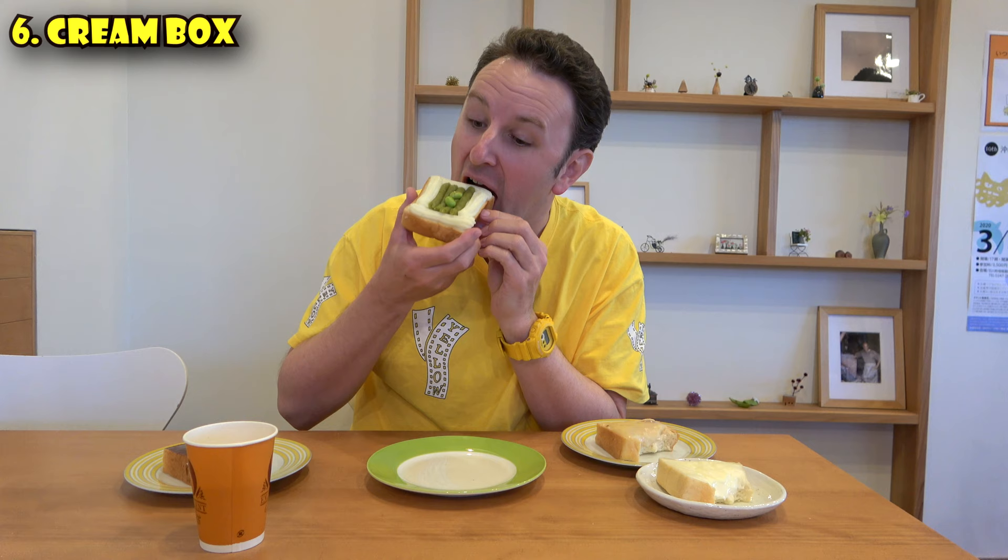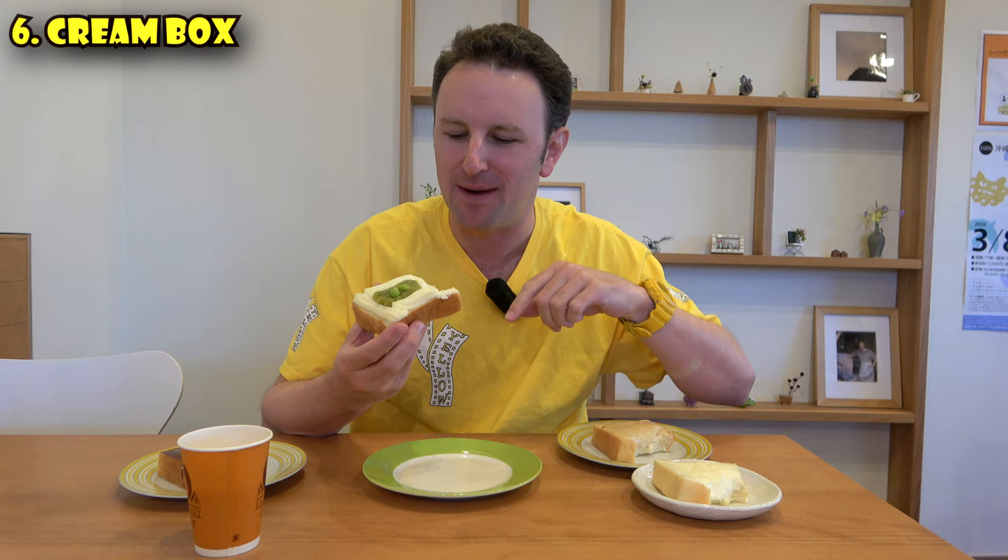Got to bite it enough to get to the edamame. It's quite good. I've never really had sweet edamame, and I really wasn't sure I would like this one. But it's actually quite tasty. So if you come to Koriyama City — and this is a good stopping point, like if you're taking the Shinkansen into Fukushima Prefecture — make sure you try the cream box when you come through here.